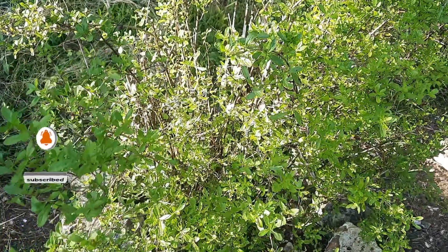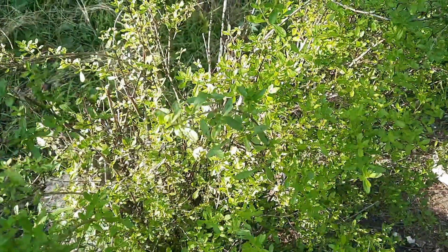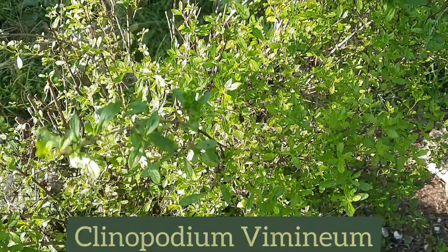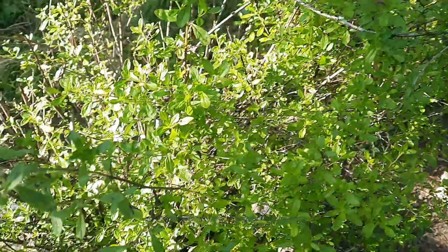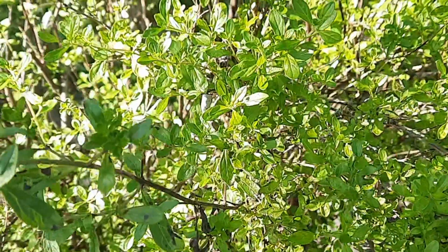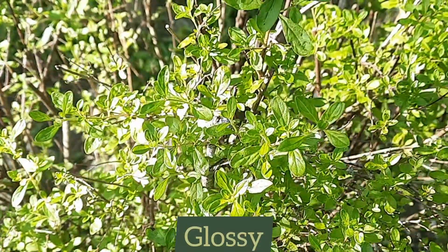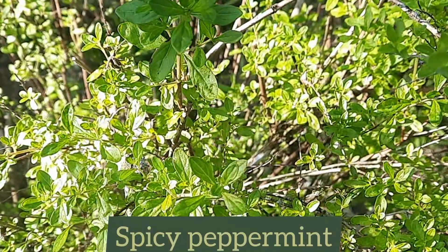The other peppermint is commonly referred to as Jamaican peppermint, and scientifically it is known as Clinopodium vimineum. This mint is a tropical variety that is native to the West Indies and also parts of Central America. It's a bushy plant that has round leaves which are glossy and lime green in color, and the plant has a spicy peppermint scent.